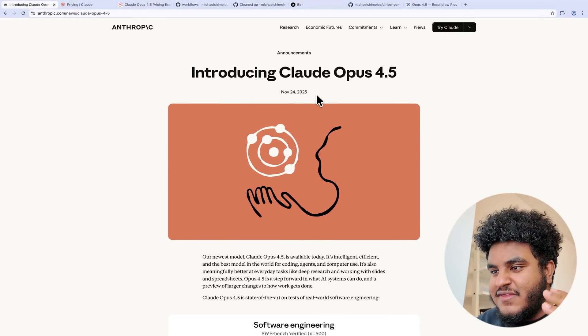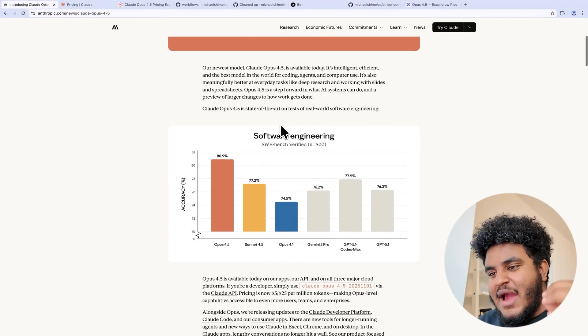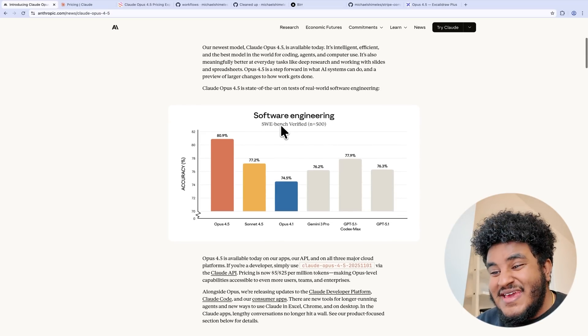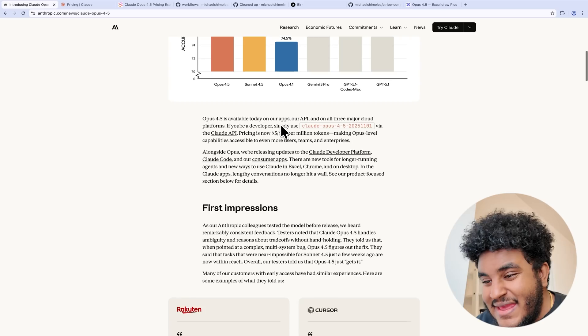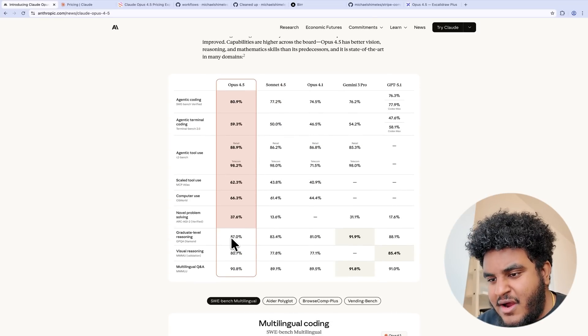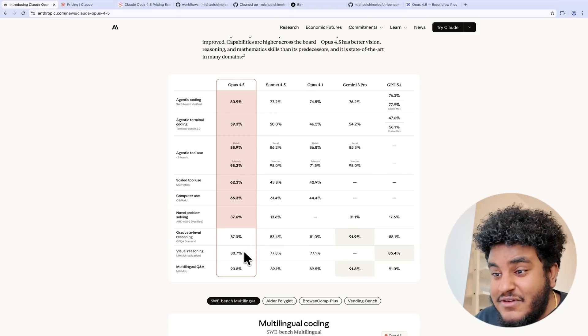Claude Opus 4.5 launched November 24th, 2025. When it comes to the benchmarks, especially the ones that matter to us developers, it is winning. The only benchmarks it's losing on are graduate level reasoning, visual reasoning, and multilingual Q&A — which you and I don't care for. Because if you're watching this, you're looking to build software — you're either a developer or someone who uses AI tools to build software, or both. And in that case, those benchmarks don't really matter to us.